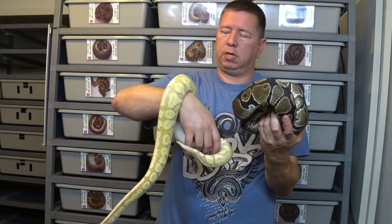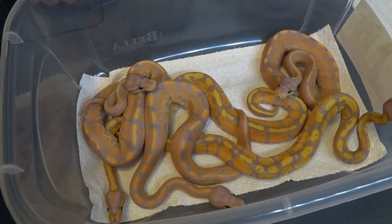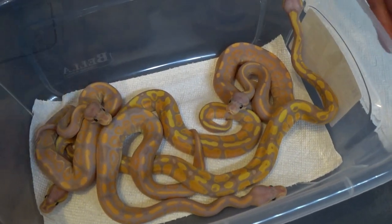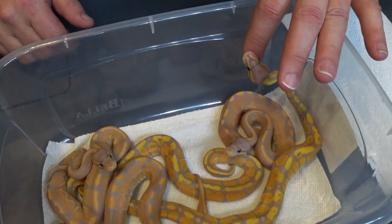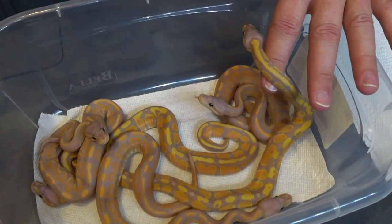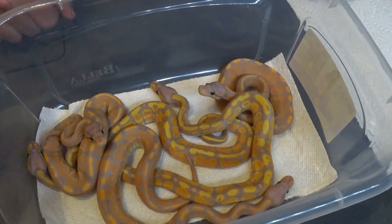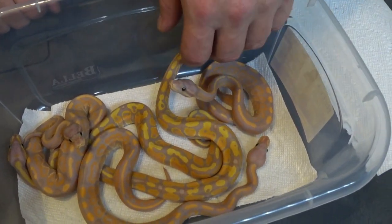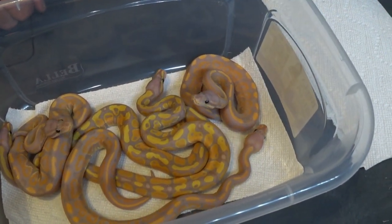This is her first clutch. And we'll get to showing the babies here in just a second. Here's the babies — five babies in this clutch. As you can see, no normals. This is a lot easier to tell than the last clutch I hatched out. Pretty easy. Got two bananas and three banana cinnamons. So no normals — great odds, can't complain. Three with two genes and the two with the single banana genes.